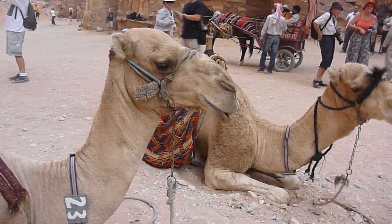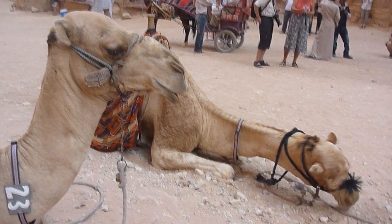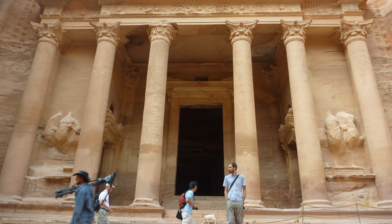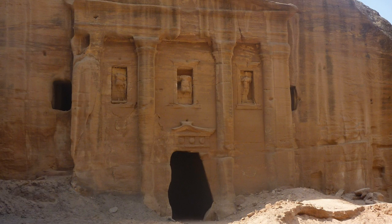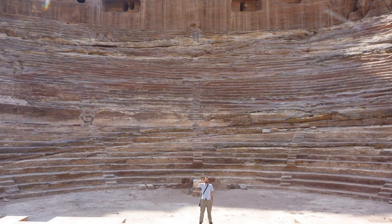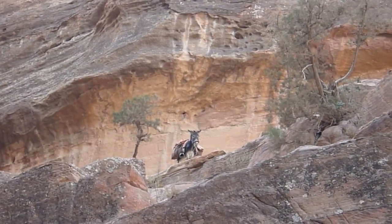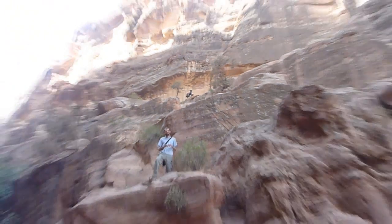A little history: the Nabataeans settled Petra in 7000 BC. The people prospered for centuries through the trade of frankincense, myrrh, and spices, displaying their success by creating hundreds of beautifully carved sandstone buildings. Petra was a hub until a devastating earthquake in 363 AD, and eventually trading routes went beyond land. By the 7th century Petra was deserted, leaving truly incredible architecture behind. Who put that donkey up there on that cliff?